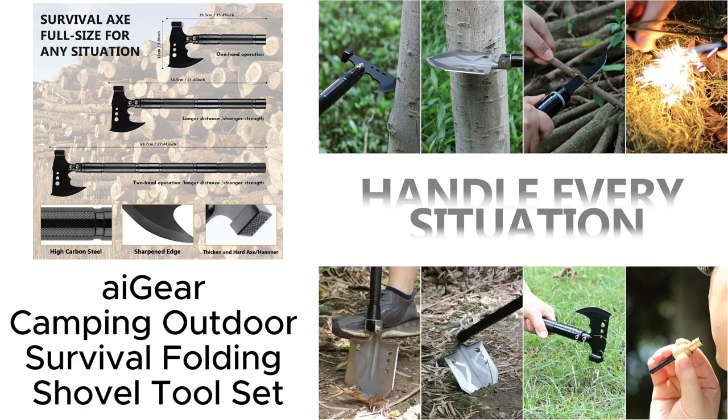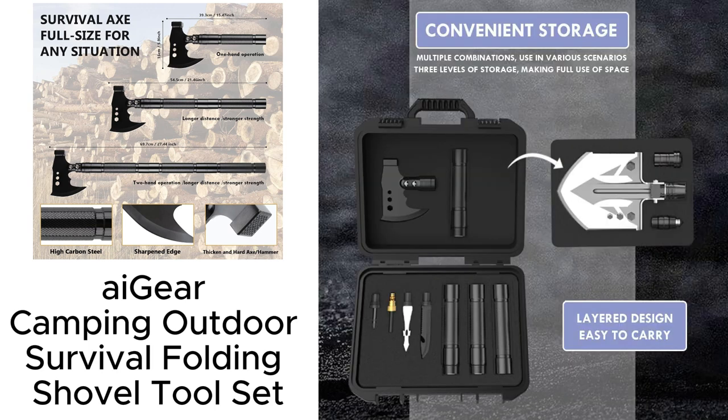Honestly, if you love the outdoors or just want to be prepared for anything, you need this in your life. Swipe up now and snag yours before they're gone.